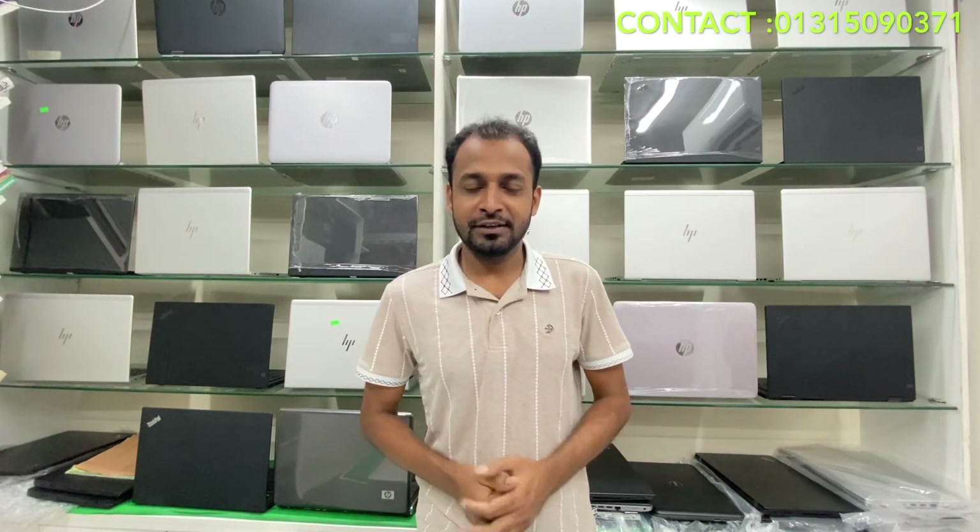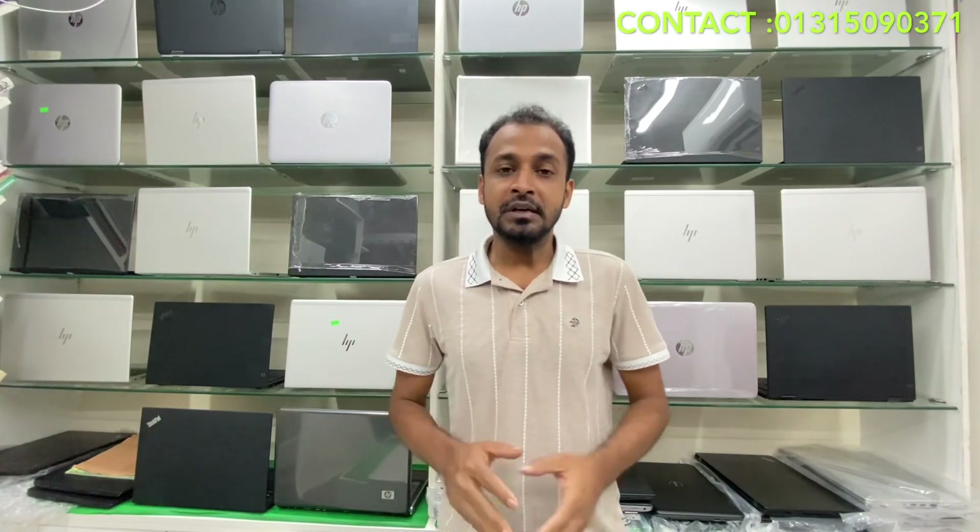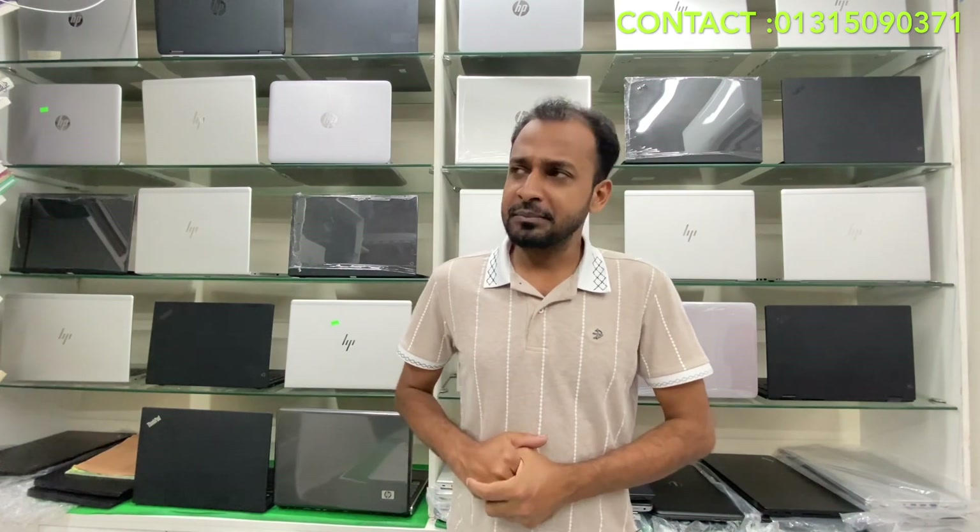Assalamualaikum, how are you? Hello everyone, welcome to my channel. I am very excited to see you. In today's video,